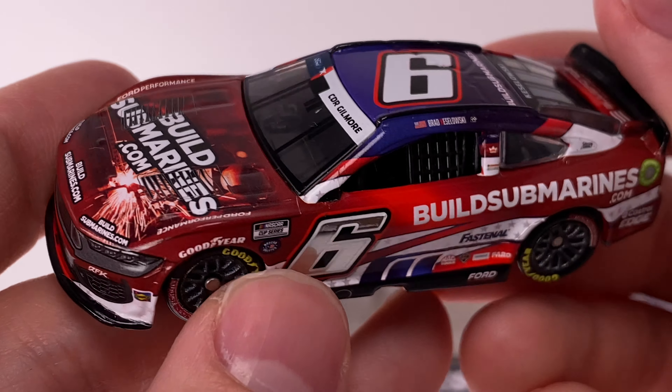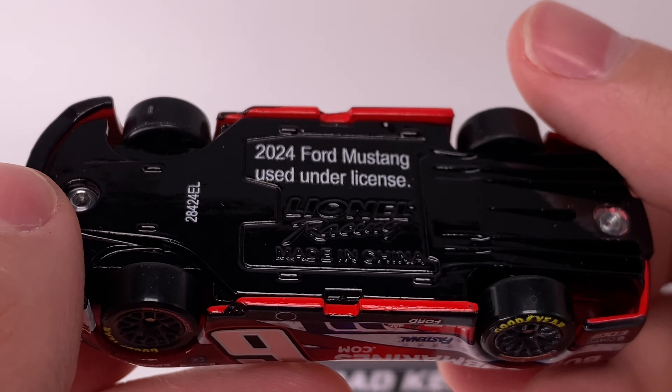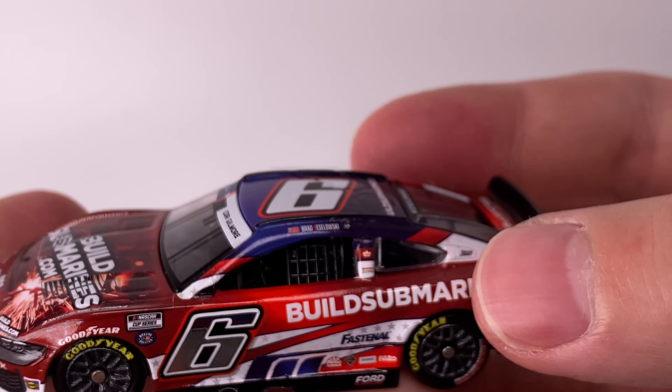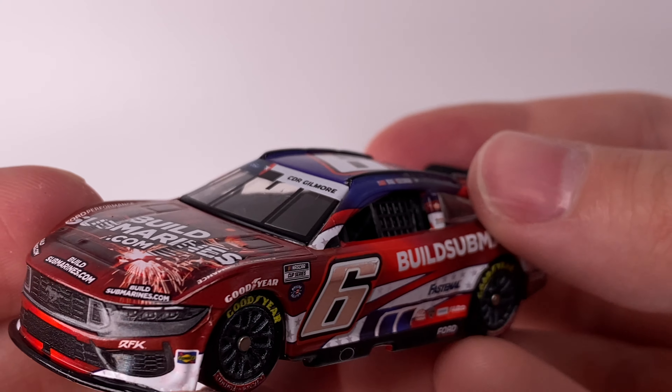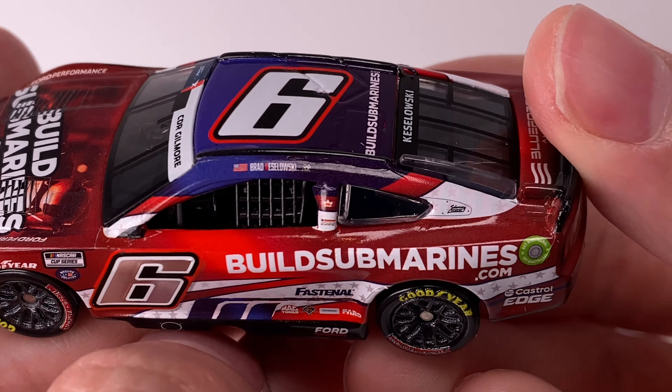I believe most, if not all, of the car is wrapped. The car is painted with this bright red but as you can see there's only a subtle amount of bright red on the car, so I think this is a full wrapped diecast.